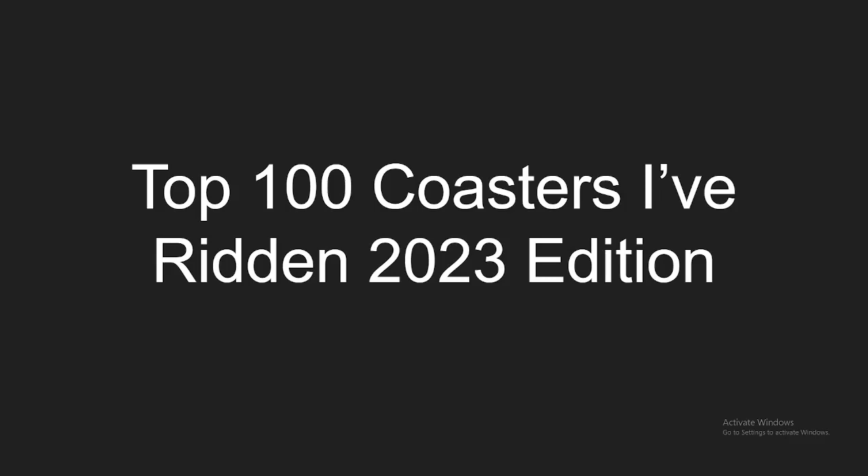I got to ride a lot of new coasters this year. I got to ride 4 new for 2023 coasters, which is by far the most amount of coasters I've ridden in their opening year. So that was cool. I also got to re-ride a lot of coasters I've already ridden, so my list has changed a lot. My opinions have changed a lot, so this is going to look very different from last year, but without further ado, let's get started.